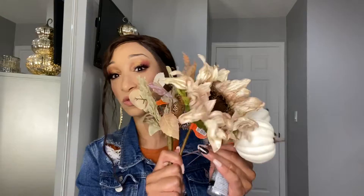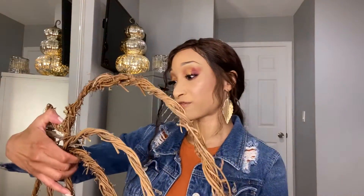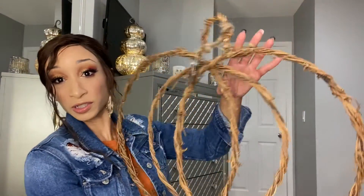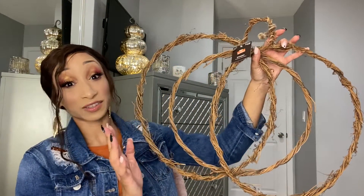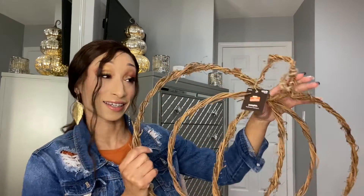I want to jazz it up and make it a little glam, so I purchased this heavy-loaded glitter acrylic paint. I might just dab it on the pumpkins. I also have some gray spray paint I might use as well. This is the pumpkin wreath base — this is what I'm going to use to put the flowers on. Hopefully it turns out okay!